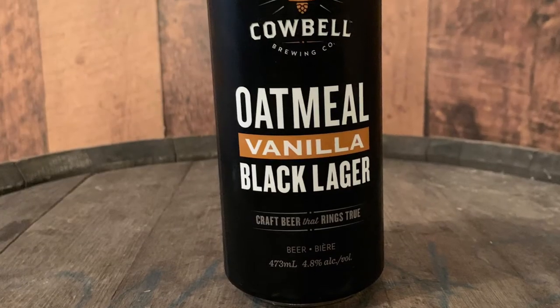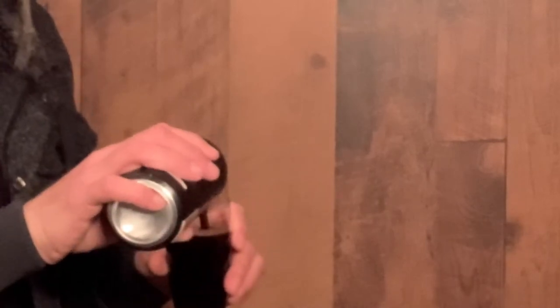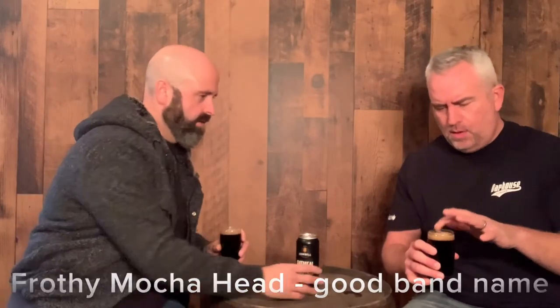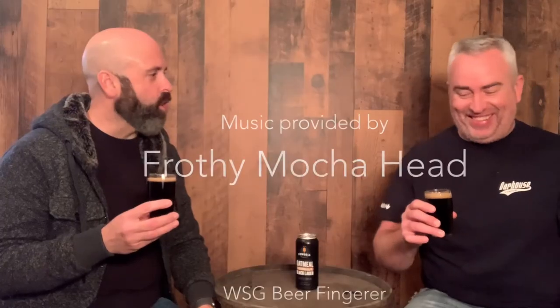Have you been to Cowbell Brewing? It's quite an estate — gorgeous. So we're going to be doing the Cowbell Oatmeal Vanilla Black Lager. I didn't even know they had this one — it slipped under my radar. This is a seasonal they make. Wow, look at that — it pours thick, with a dark frothy mocha head. Very nice.